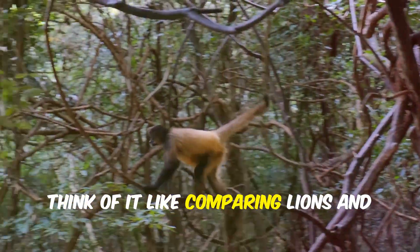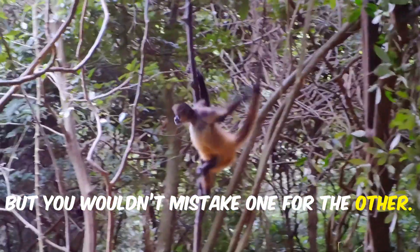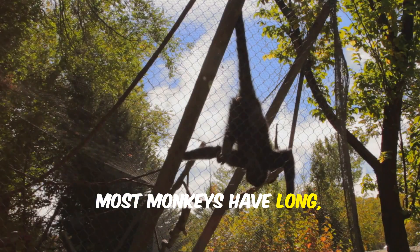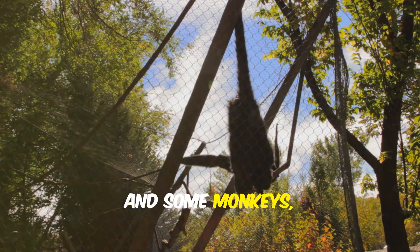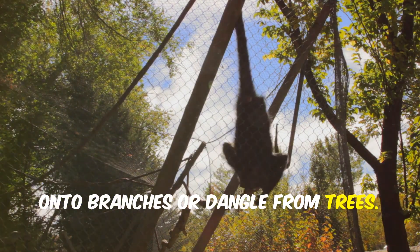Think of it like comparing lions and house cats — both are felines but you wouldn't mistake one for the other. The easiest clue when it comes to primates: tails. Most monkeys have long flexible tails. These tails aren't just for show; they're essential tools for balance. And some monkeys, like spider monkeys, even use them as a fifth limb to grab onto branches or dangle from trees.